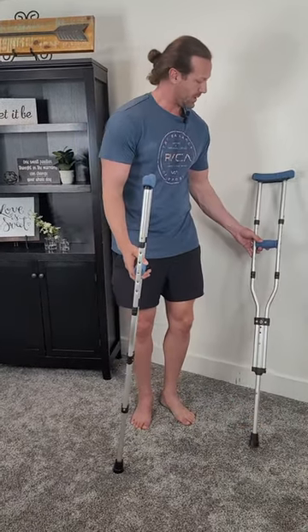As a family with four boys, it's only a matter of time until we had to get our own crutches. I'm Ty — if you find this information useful, please make sure to give it a thumbs up.